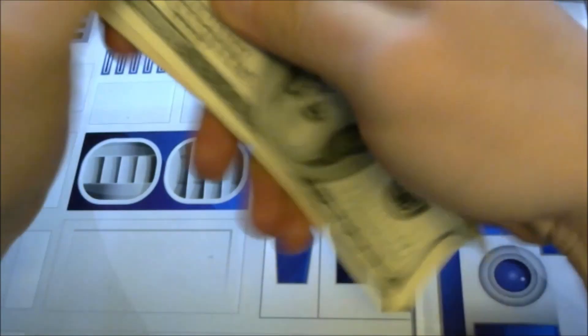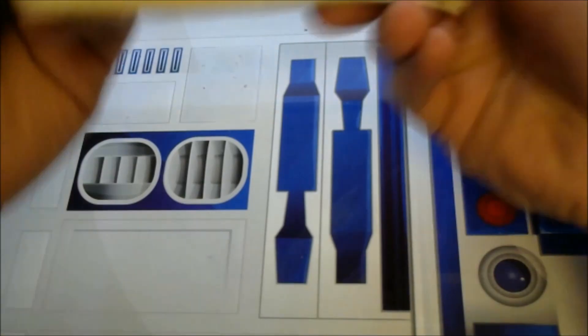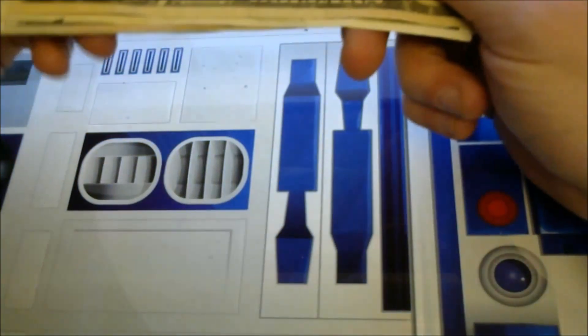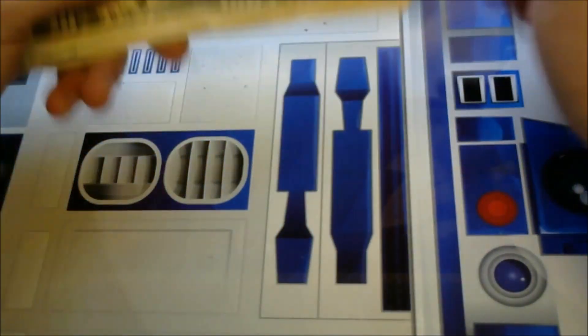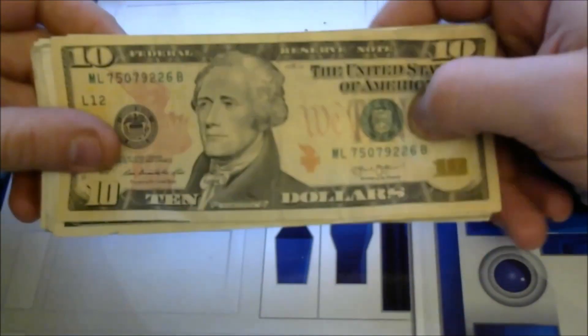All right, let's dive right into another wallet finds video. I love currency, you love currency, so let's look through some stuff and see if I find anything cool. I love all the stuff everybody's been emailing and sending me as far as their finds, so keep that up. I'm going to make sure I post in the description any winners from giveaways that have not claimed prizes — if they go unclaimed for another week or two, I'll put them back up and we'll do another contest.